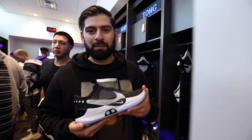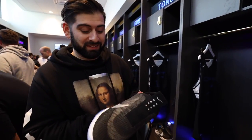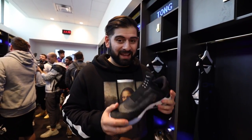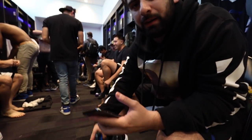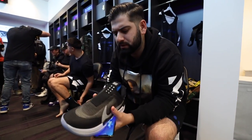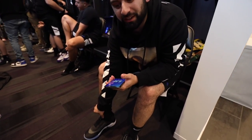Alright guys, so we just got into the locker room area. As you can see, they already got my name on there — well, they have everybody's name on there. But this is why we're here: the Adapt BB basketball shoe. We're about to test these out. It's my first time holding it in hand. I guess they got me a 10 and a half. How do they fit? They feel really good right now.